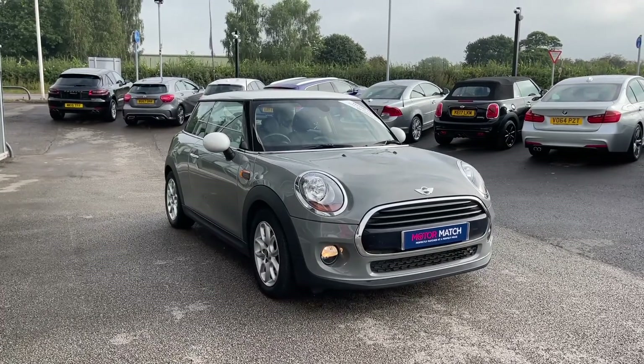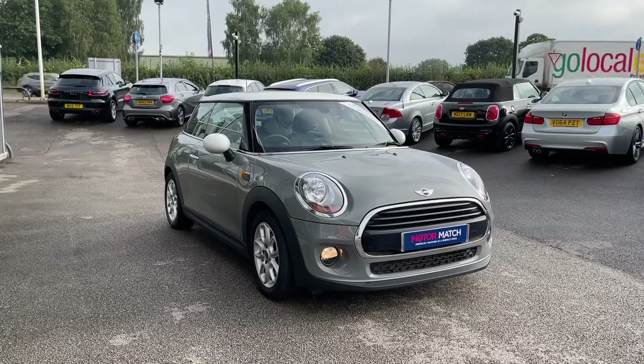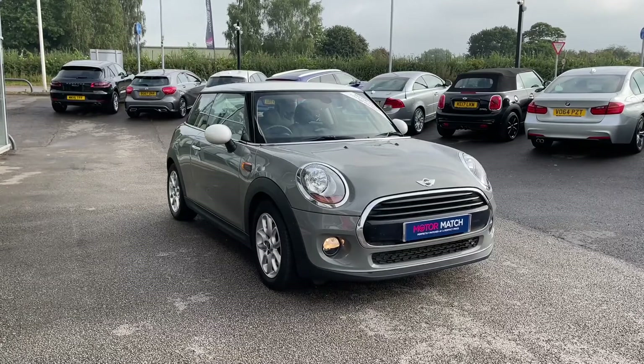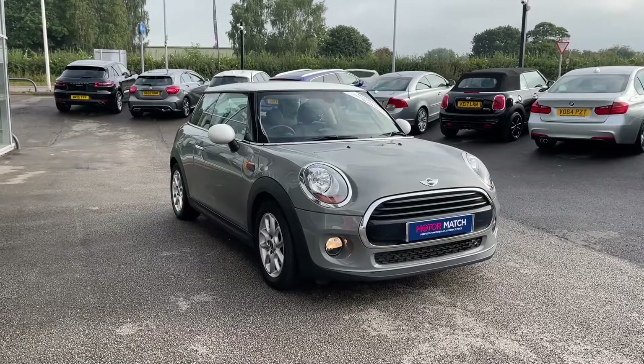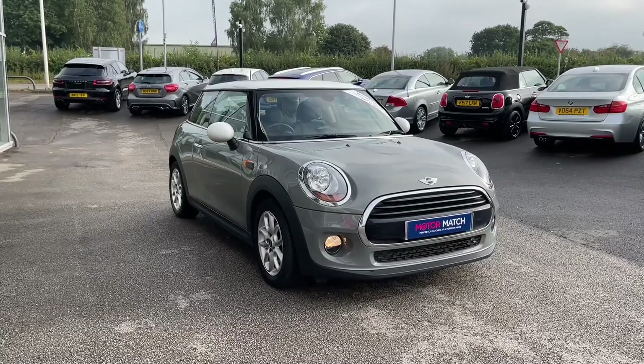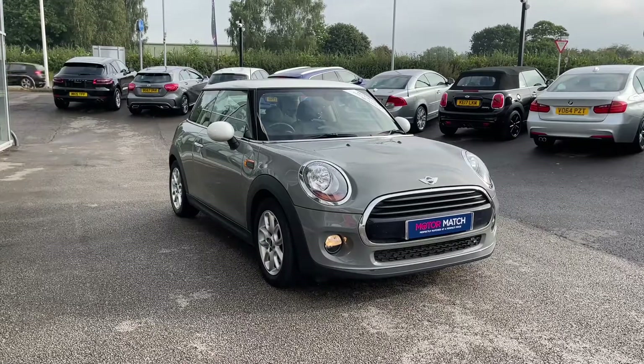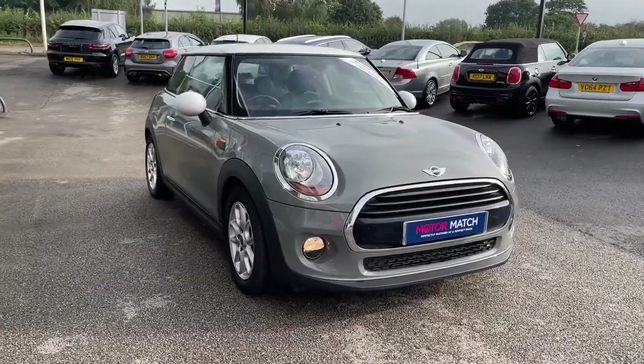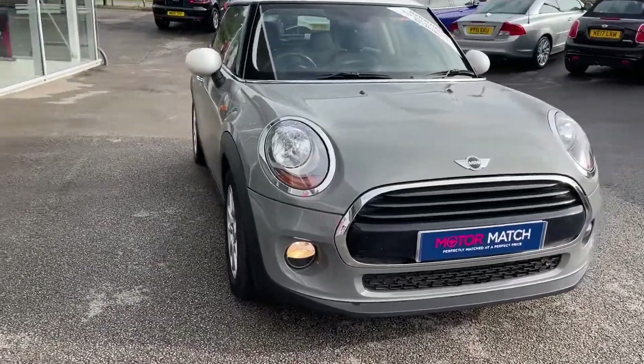If you like this car so far and would like to find out a little bit more about it, you can give us a call on 01785 899 474. In this video today, I am going to take you on a 360 walk-around of both the interior and the exterior, and then I am going to show you some of the high-tech features included.